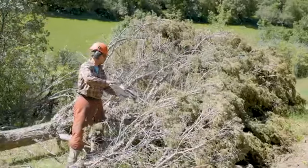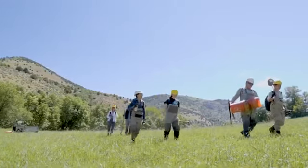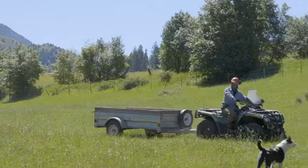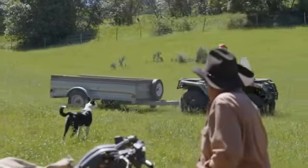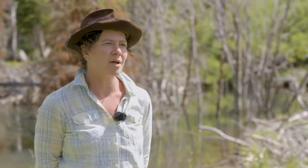There are Idahoans doing this awesome work that is improving the landscape, and by our involvement we hope to both understand what's happening better but also bring more attention to the folks who are really doing the work on the ground and making Idaho a better place to live.